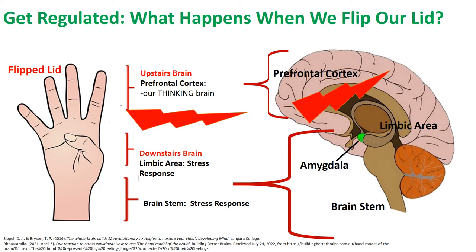Any stressful situation, perceived or real, can cause us to flip our lid and shut down our thinking brain. Given that the upstairs brain is not fully developed until our mid-twenties, children are more likely to experience numerous and significant challenges regulating their emotions. Teaching children about how the brain works using the hand model of the brain will help them recognize when they're about to flip their lid, giving them an opportunity to access support and use age and stage appropriate strategies for managing their responses and behaviors.